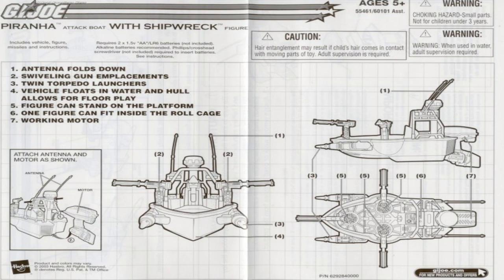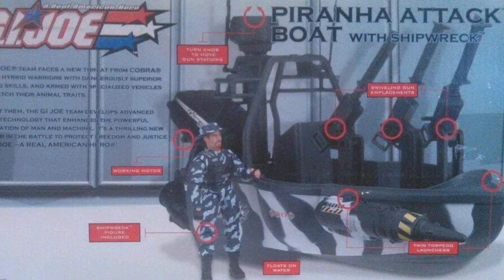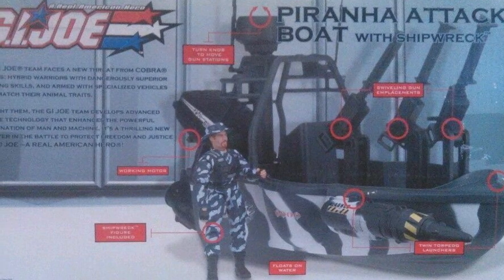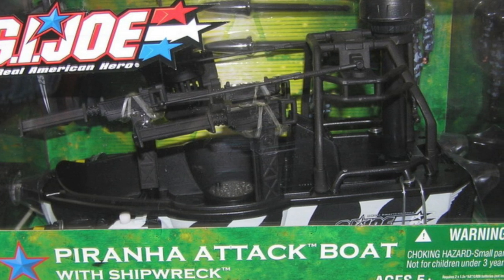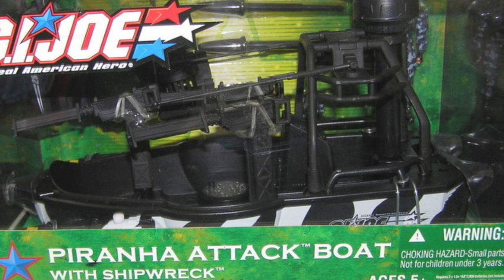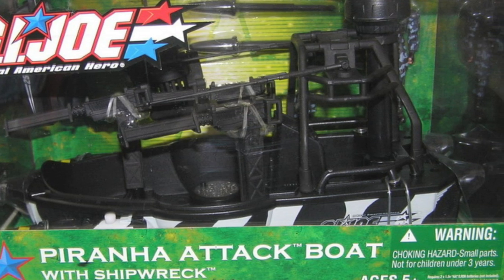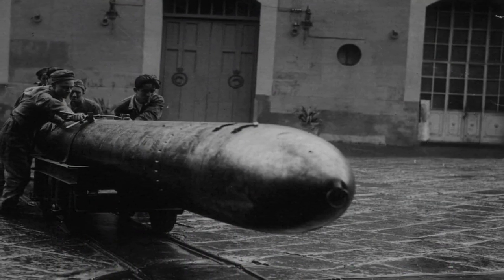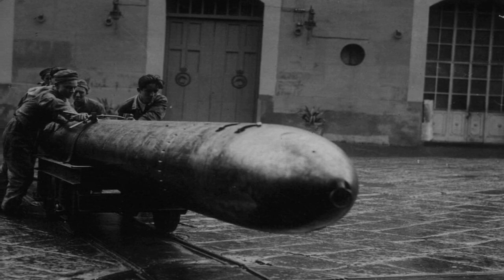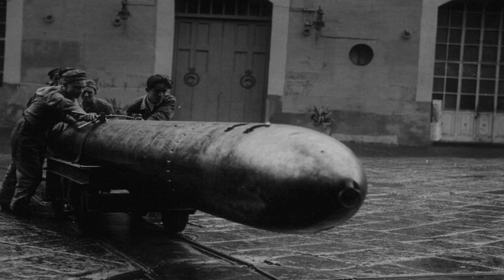Next is the G.I. Joe Piranha Attack Boat from the 2004 Valor vs. Venom line. This attack boat features three swiveling chainguns and twin torpedo launchers. It's battery-operated, can float, and the motor actually works — meaning it can putt around in a puddle. It came with Shipwreck as a driver, fitting underneath the roll cage and collapsible antenna whips. The idea of modern torpedo boats began in 1866 with Robert Whitehead, inventor of the self-propelled torpedo, allowing ships to fire torpedoes at enemies rather than ramming them with explosive tip spears as the Confederates did with the H.L. Hunley.